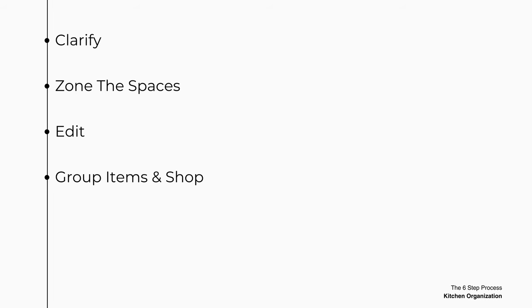In order to achieve this, I've divided the process into six steps: clarify, zone the spaces, edit, group items and shop, decant and label, and organize.